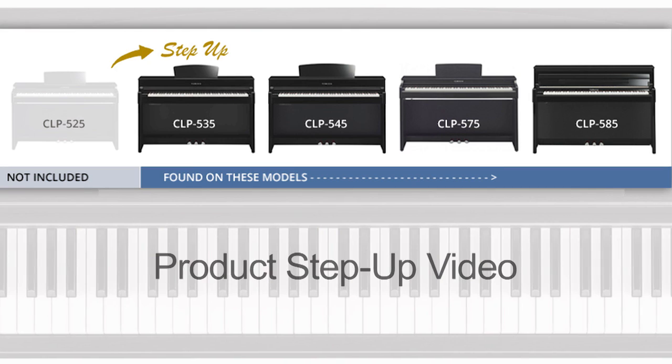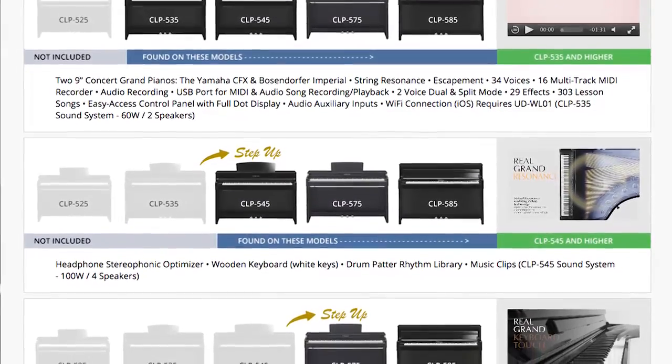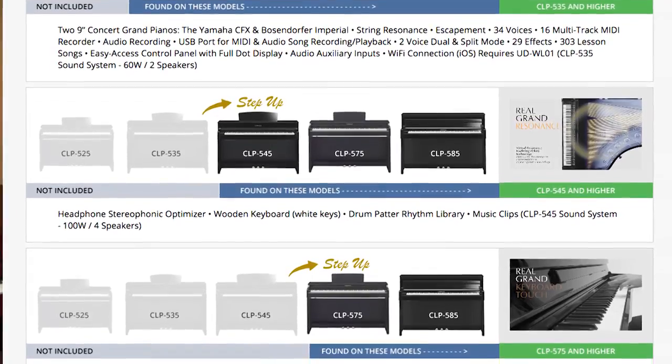After you watch this video, we ask you to view our model-by-model step-up videos. We created the step-up videos so that it would be easy for you to discover the extra features and benefits found on each CLP Clavinova model as you move up the line. Watching all of the step-up videos in sequence will give you a complete understanding of the entire product line, plus it will illustrate Yamaha's valued step-up guarantee — for just a little more, you're going to get so much more.